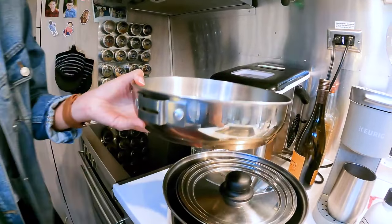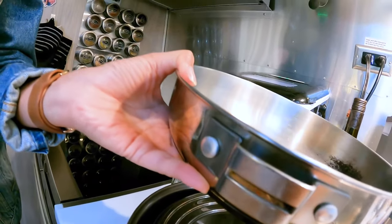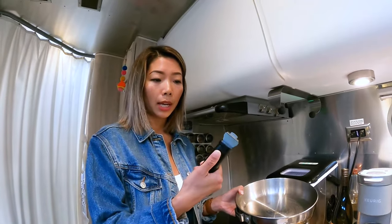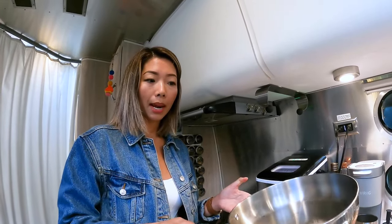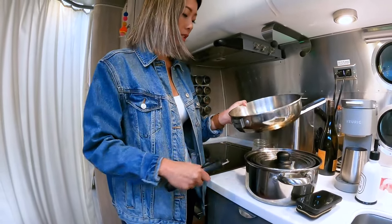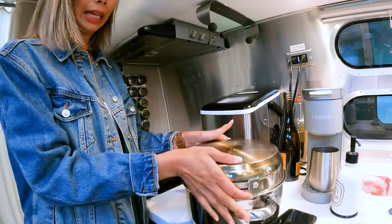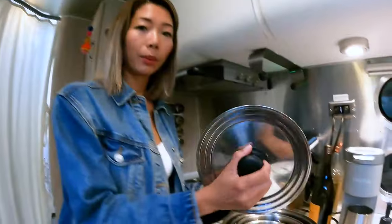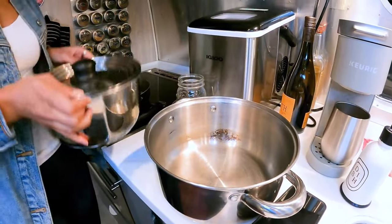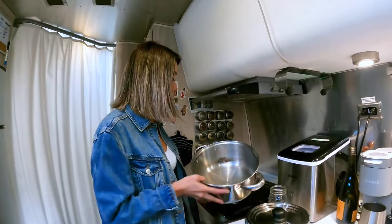It comes with this handle with a little pull slot — you pull it back and it locks into the pan. This makes it super easy to store because the handle isn't obstructing your cabinet. So there's a frying pan, and this also acts as a lid to the big pot. Here we have this lid for the other pots — I use these for soups and stews.